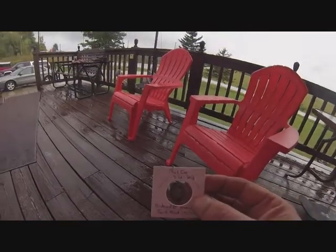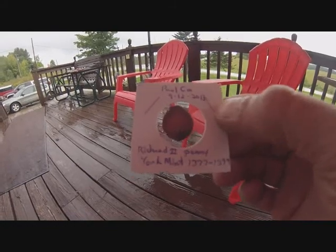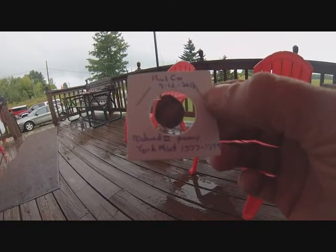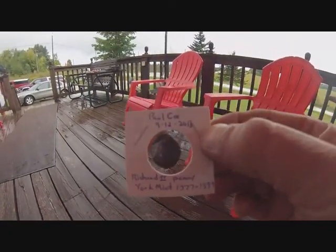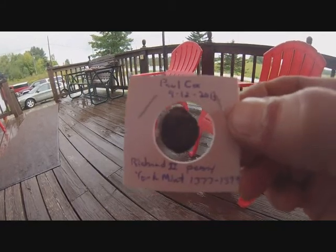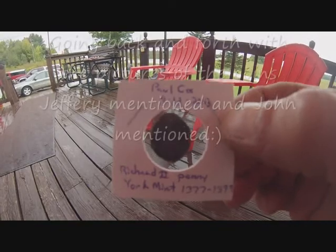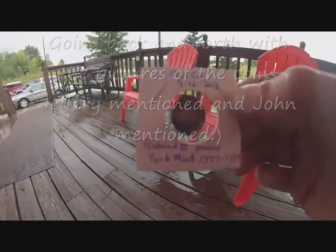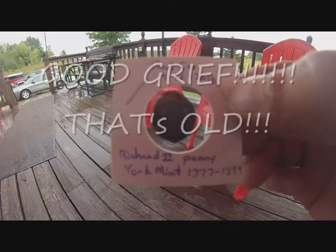I want to give a shout out to JetSkiJohn2006 for getting the ID on it. He had it narrowed down to the Richard II half penny or penny, York Mint, from 1377 to 1399. And thank you to Mr. Kremenay, because he pointed me to a website where I was able to definitely ID it as the penny. And Jeffrey Jazz helped me too, going back and forth. But it is definitely the Richard II penny, York Mint, 1377 to 1399, silver penny.